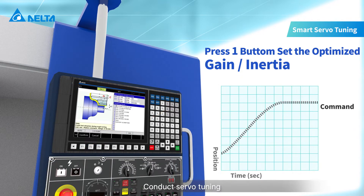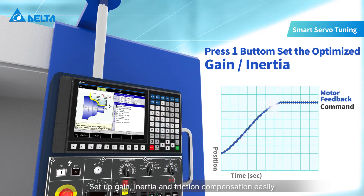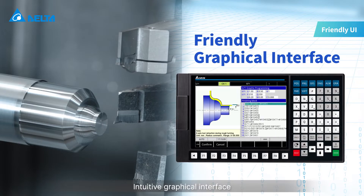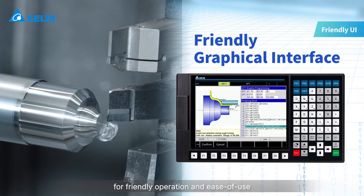Conduct servo tuning directly through the controller without a computer. Set up gain, inertia, and friction compensation easily. An intuitive graphical interface provides friendly operation and ease of use.